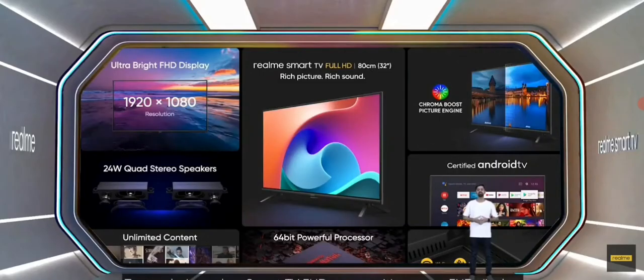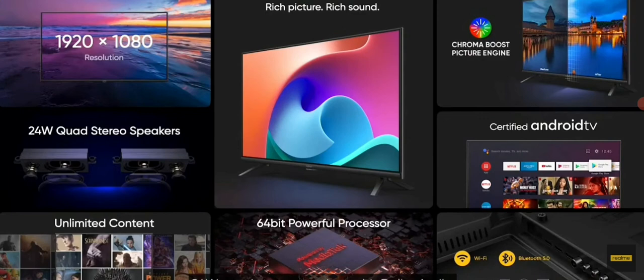To conclude, the Realme Smart TV Full HD comes with a super Full HD display, 24-watt quad stereo speakers with Dolby Audio, and the TV is based on...